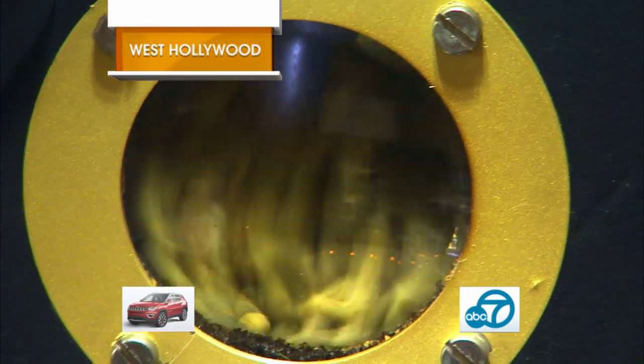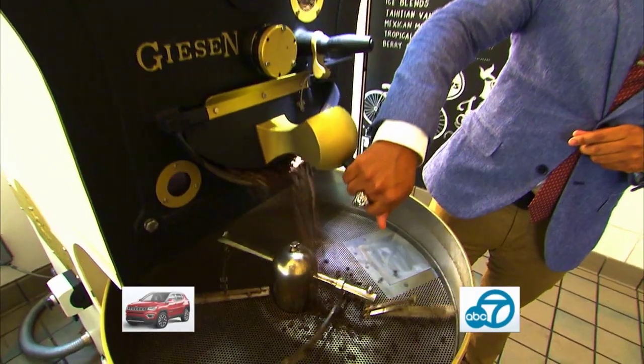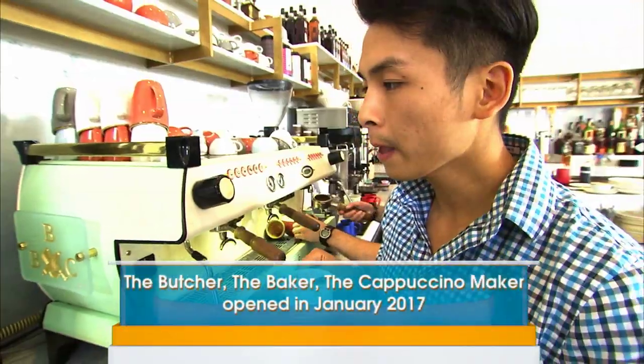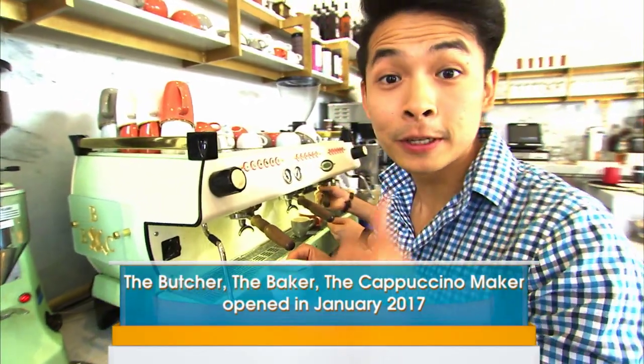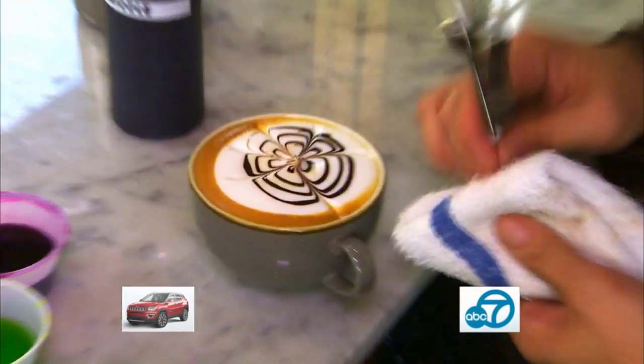Roasting their own beans is the first sign that the Butcher, the Baker, the Cappuccino Maker — or BBCM — is serious about Java. All of their coffee is roasted by their team on-site, and everybody loves their coffee. But the way they zhuzh it up is what triggers real Instagram envy.